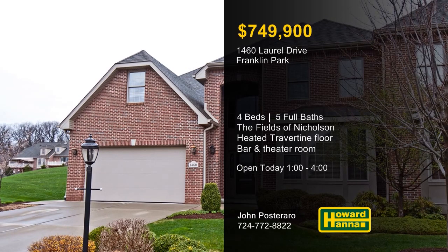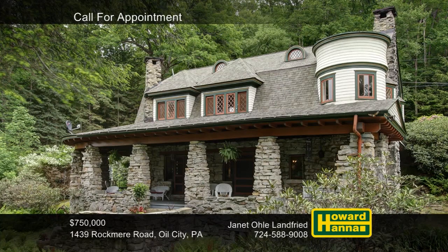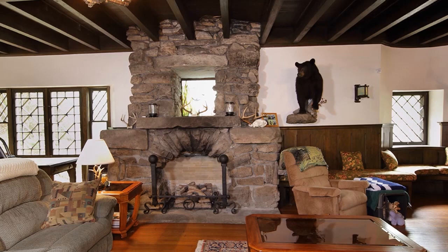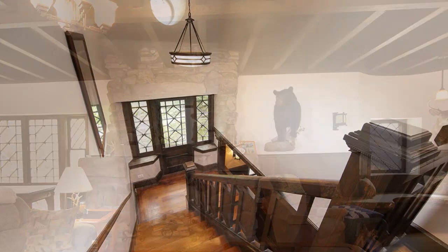A rustic blend of Victorian, Adirondack, and arts and crafts style, this four-bedroom, three-bath home is part of the community of Rockmere, just outside of Oil City. Built in 1901 as a summer home for Oilman S.Y. Romage, it displays dramatic beamed ceilings and inlaid hardwood floors. Distinctive woodwork is present throughout, and crafted windows admit plenty of natural light. Three of four bedrooms are equipped with fireplaces.